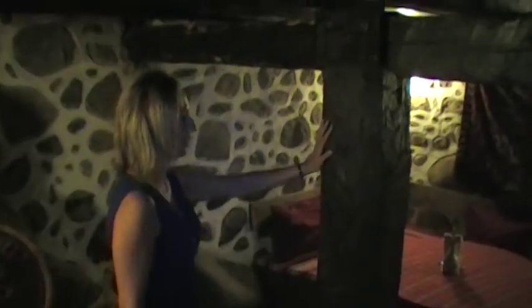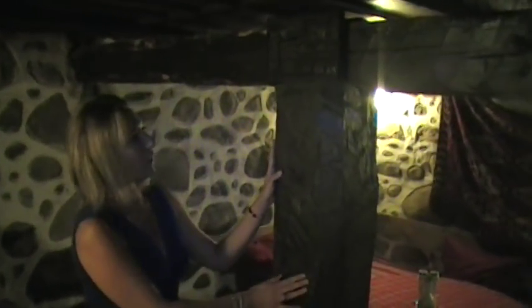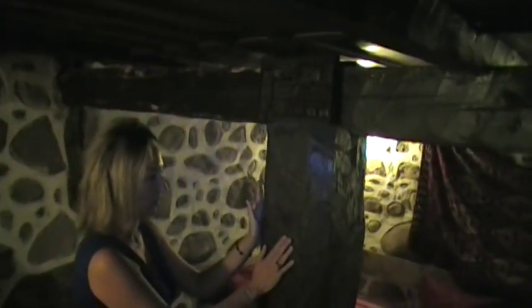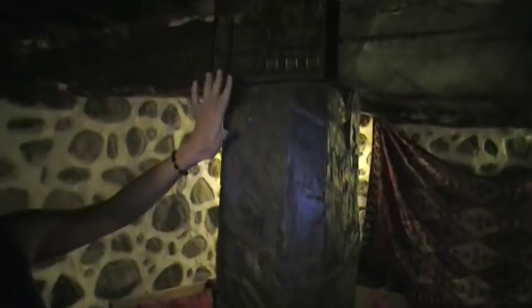Behind me, the wood is 200 years old and it's very sturdy — actually very hard. If you tried to cut this with a chainsaw, you would create sparks and possible fire because it's very, very hard. And you can see here we have carving above the wood.